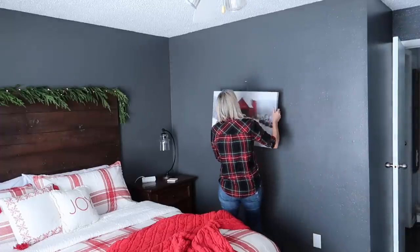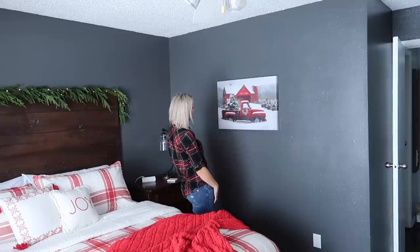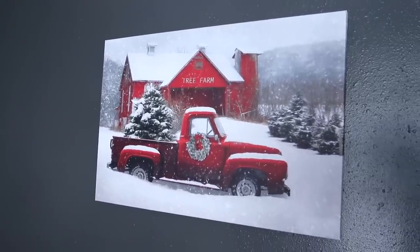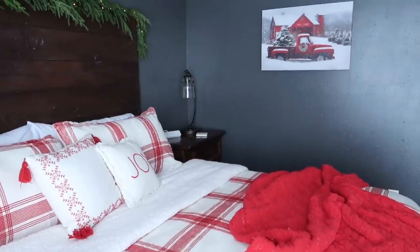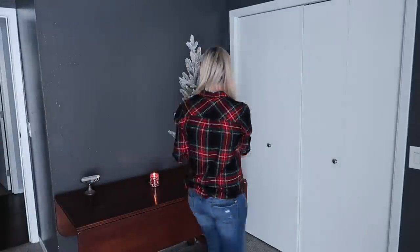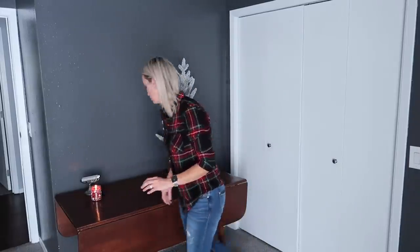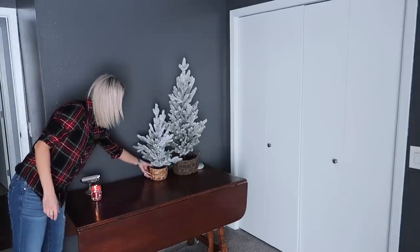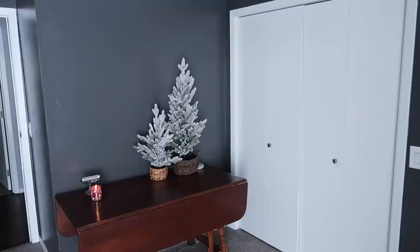I took down the wall art that the owner had on the wall and replaced it with my red truck canvas art print that came from Kirklands.